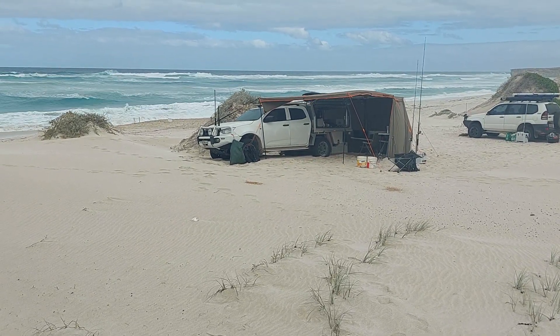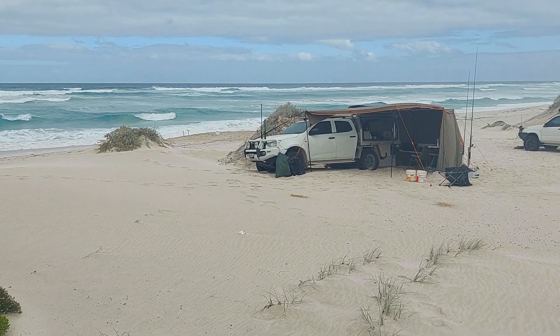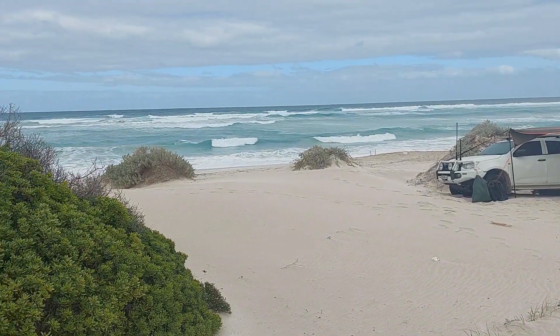Guys, this is a tour of Camp Dima, out at the Dog Fence, far west coast.